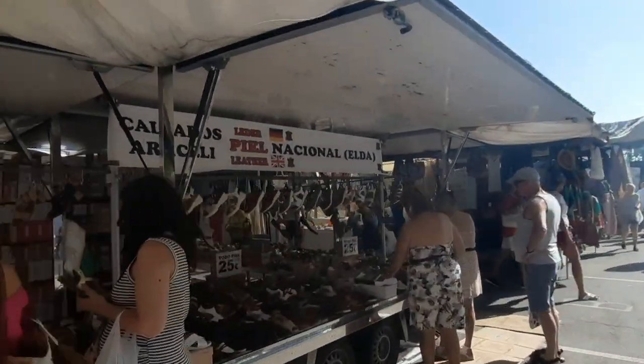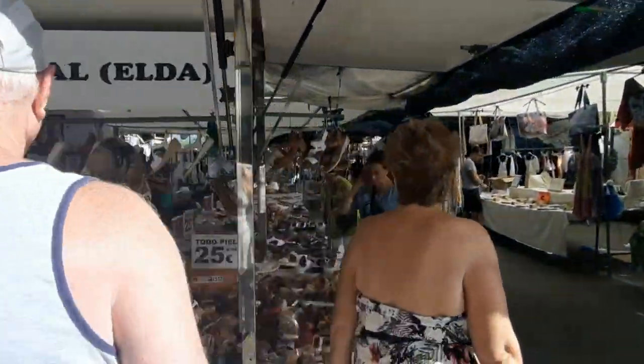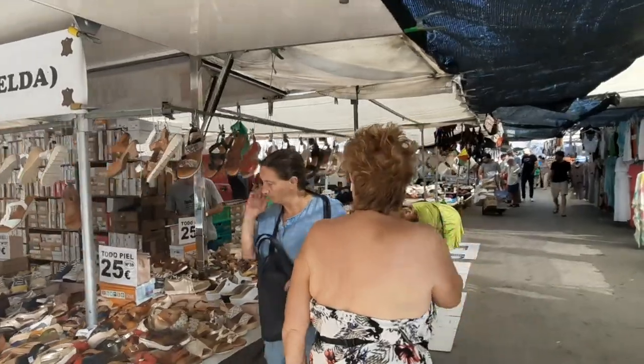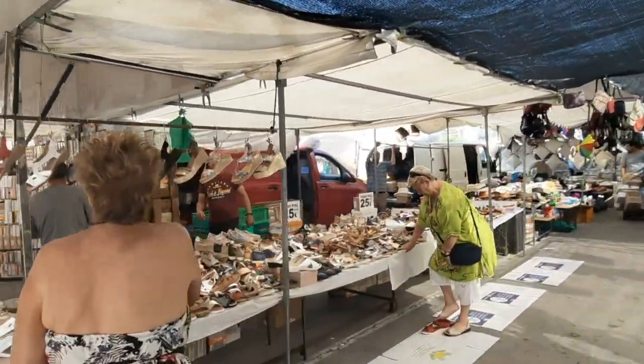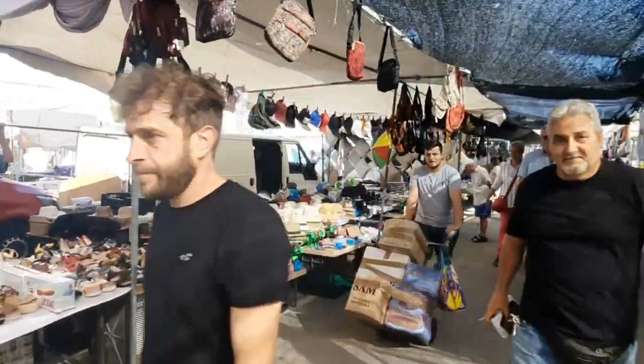There are also natural leather shoes right here — it's 25 euros a pair, but it's traditional 100% leather, so it's really really good quality and comfortable shoes as well. Just in case you want to buy something like this, this might be a good place to do so.